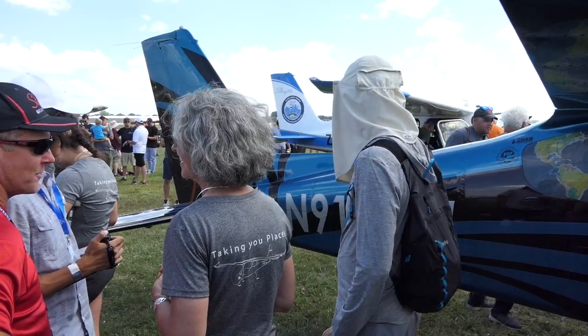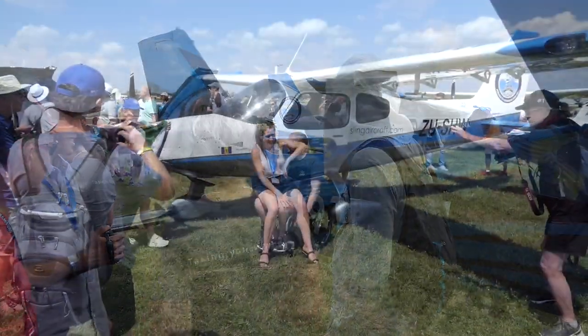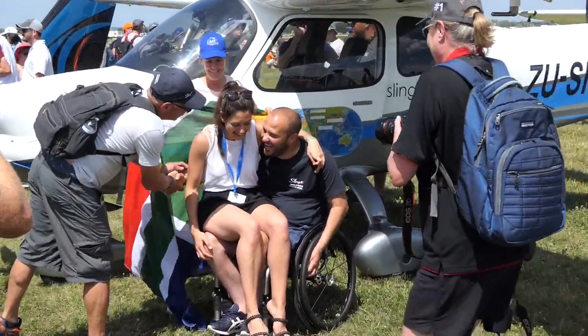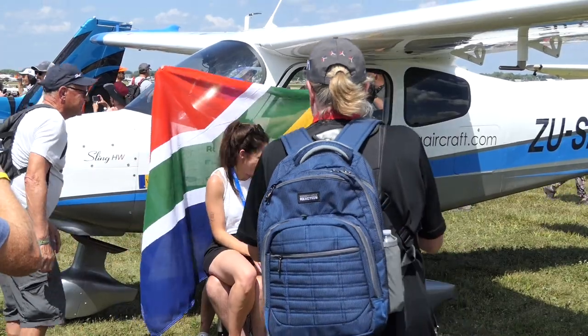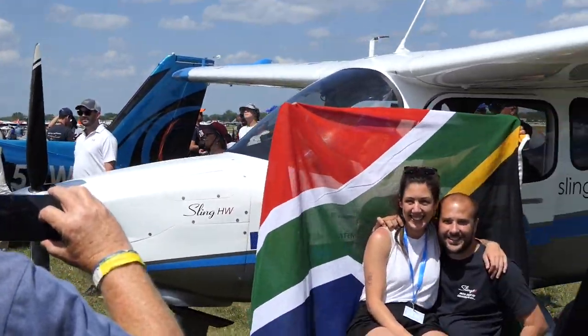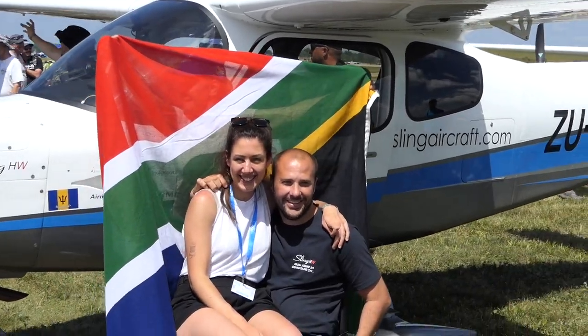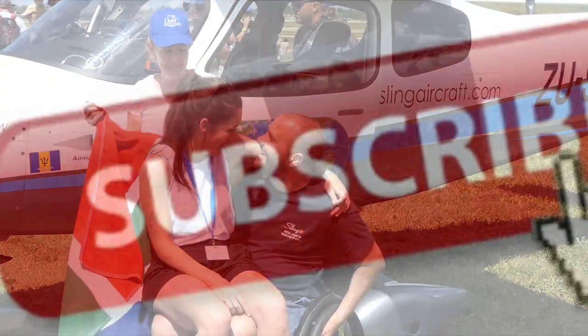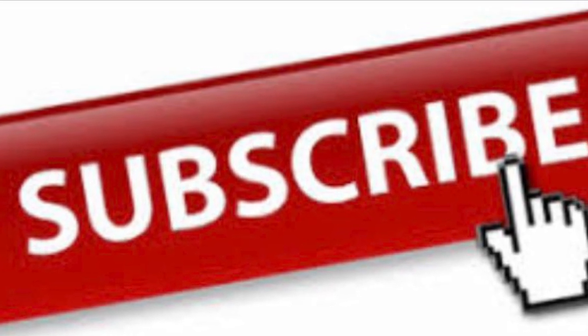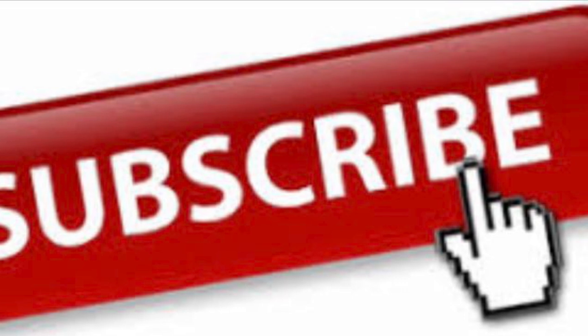You couldn't go wrong with either one of these aircraft. I mentioned in a prior video that I actually have a deposit in for a Sling High Wing, so I may be a little jaded. If you have any questions, please leave comments, like, and subscribe — it helps keep the channel going, and I'd love to have a good discussion about what everybody thinks about these two amazing aircraft.